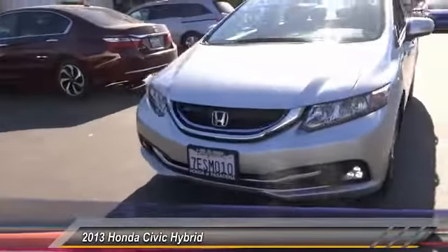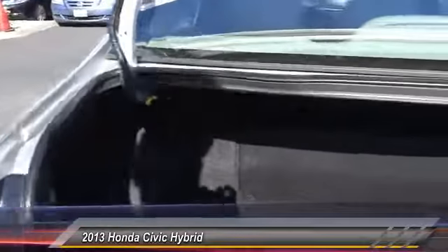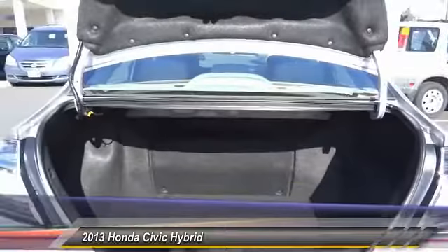Electronic stability control, trip computer, security system. This isn't just a vehicle, it's an experience. So stop in for a test drive today.